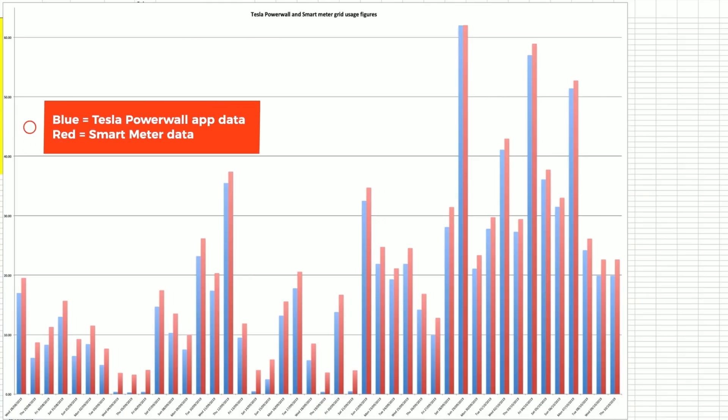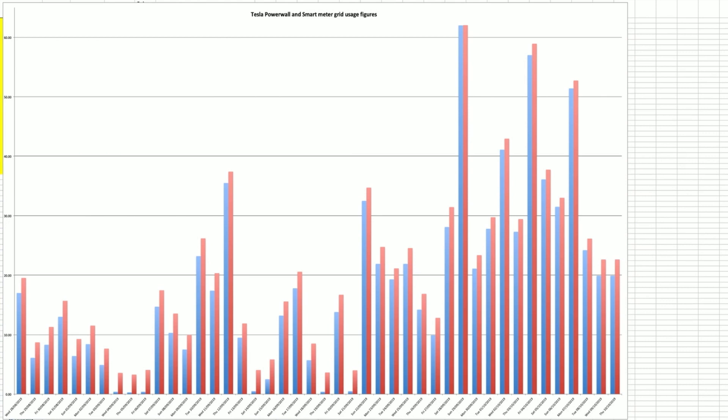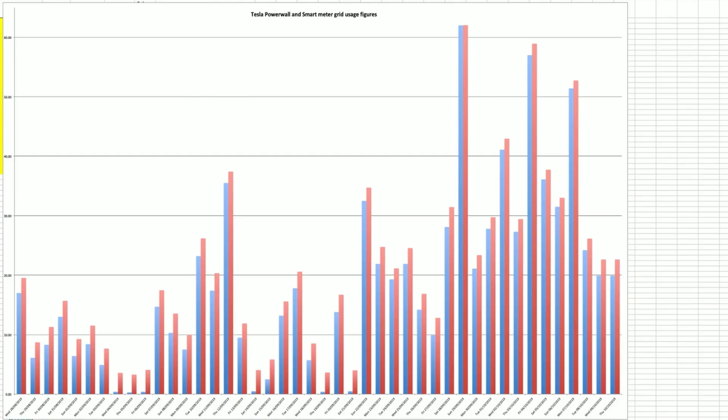The two columns here — the blue column is the Powerwall data and the red column is the smart meter data. You'll see for each day — this is from 28th of August through to the 10th — every day without fail the smart meter is saying that we've used more electricity from the grid than the Powerwall. Sometimes the variance is very very small, other times it's quite significant.